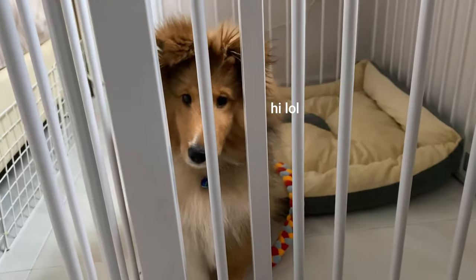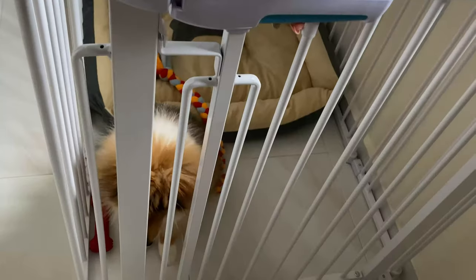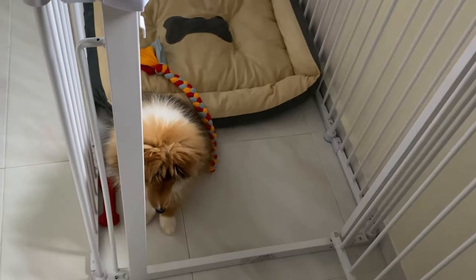Good morning, girl. So we wake up at 7:45 and most of the time she wakes us up, so it gets quite irritating. Before she comes out for her meals, she has to wait at the gate, and only when we say come, then she can come out.